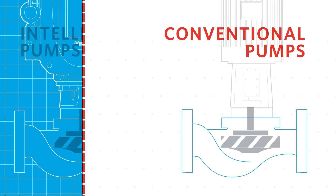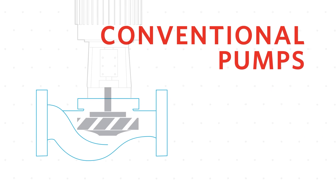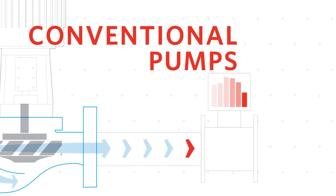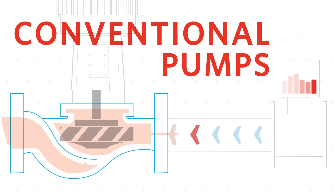The problem with traditional pumps is inefficiency. They require external monitoring for the measurement of flow. The pump then responds to the measure, which can be inaccurate.